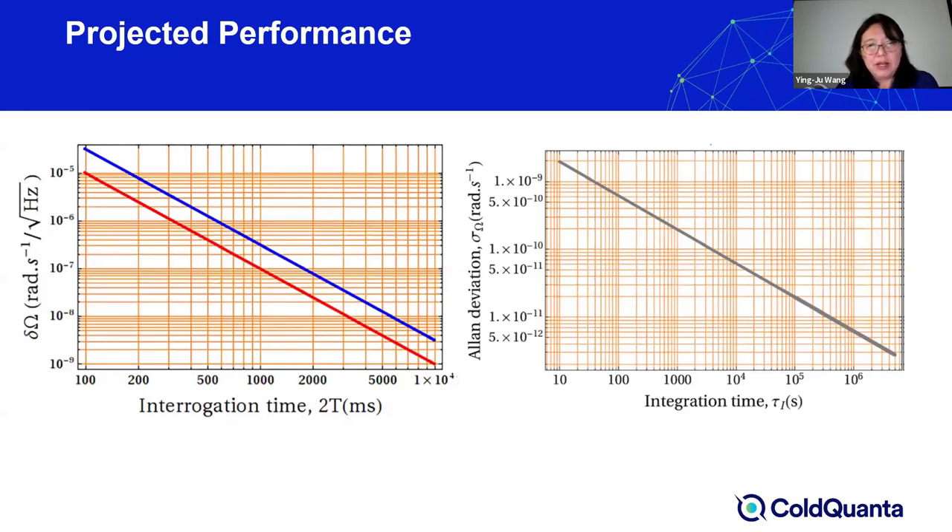Due to its enclosed area, the guided atom interferometer also has the advantage of being more SWaP-friendly (size, weight, and power). With free space interferometers, the splitting angle is typically very small, so achieving large enclosed areas requires propagating atoms over long distances.